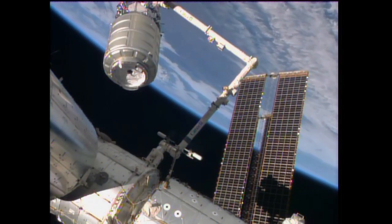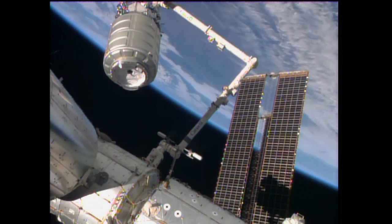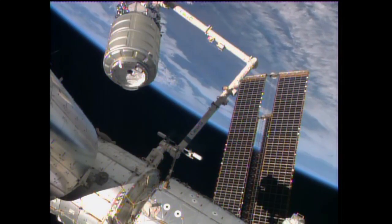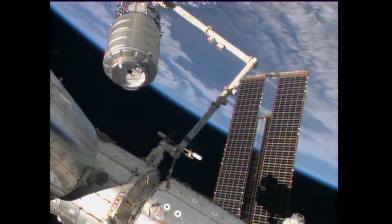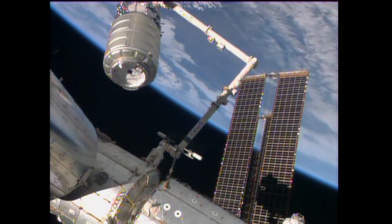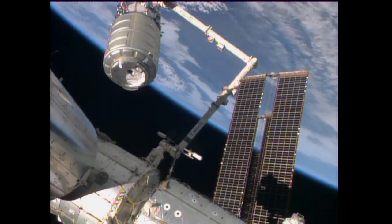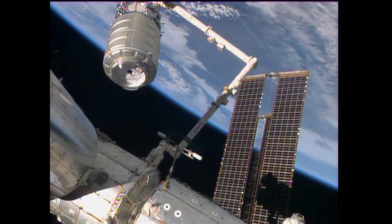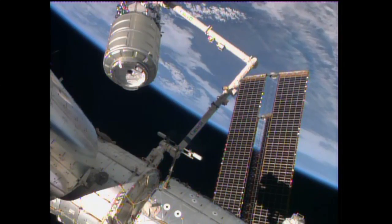The Cygnus is going to be berthed to the bottom side of Harmony. Again, four latches will reach out and grab onto Cygnus and pull it in. The crew will be monitoring that. They will be sending the commands to engage all 16 bolts, at least the first step of it.